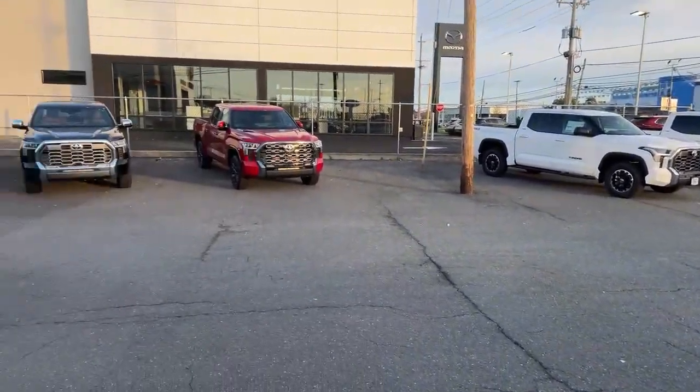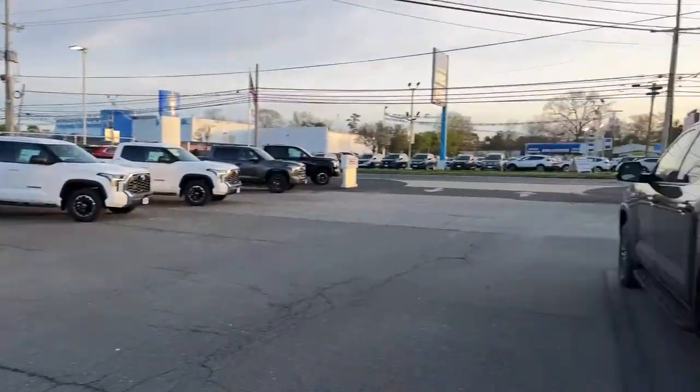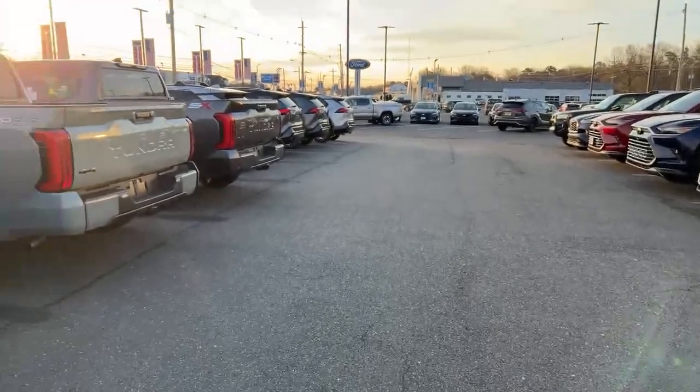A lot of Tundras here — more than we've probably ever seen at this lot. There's even three behind me, and then one all the way over there which we will see.